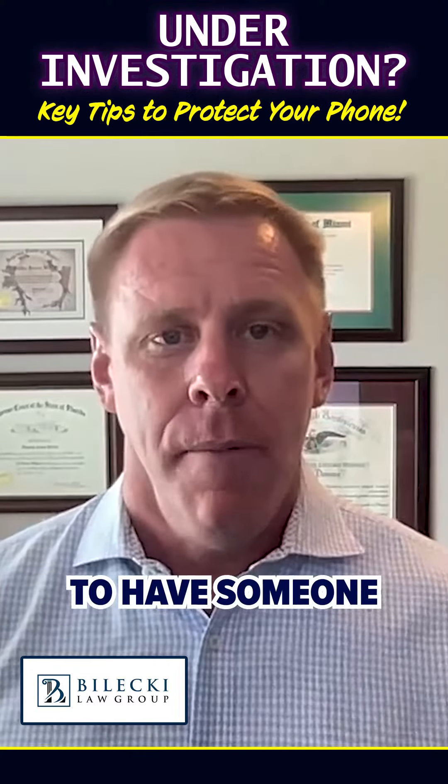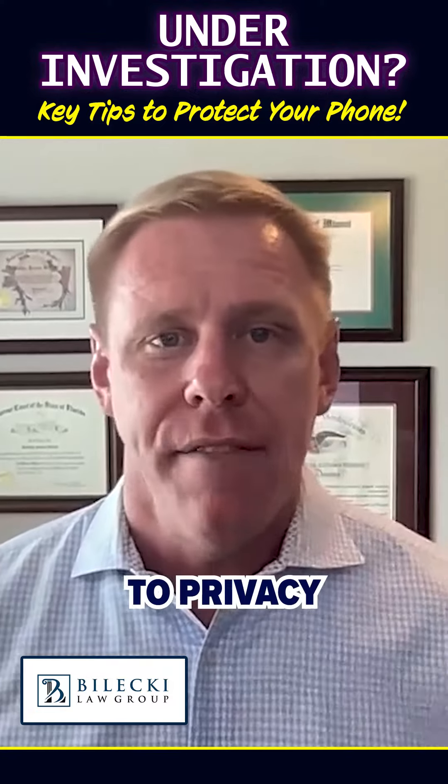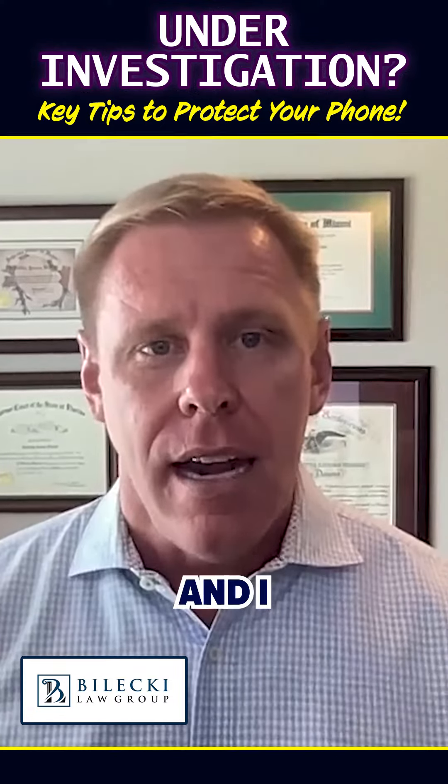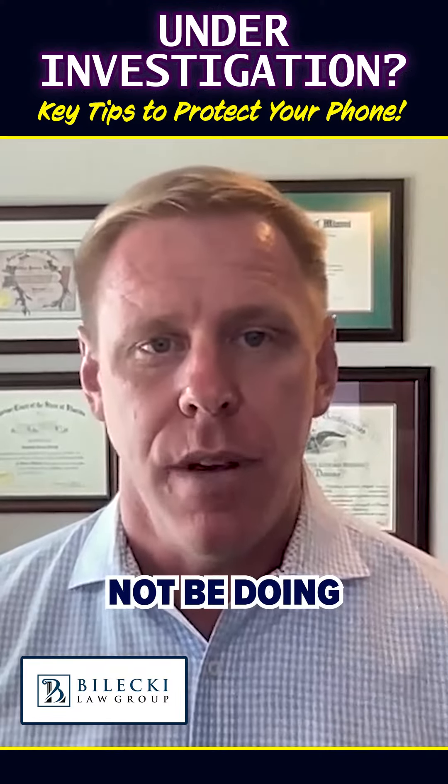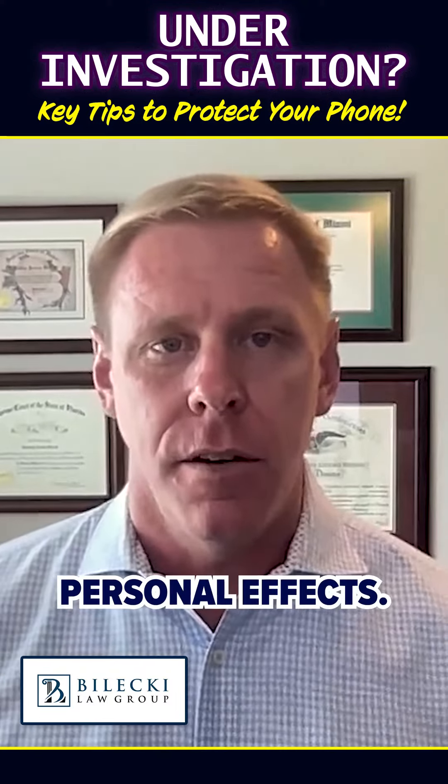I'm not saying this to have someone obstruct justice, but you have a right to privacy within your phone. I firmly believe that unless the government has a legitimate search authorization, they should not be doing a general rummaging through your personal effects.